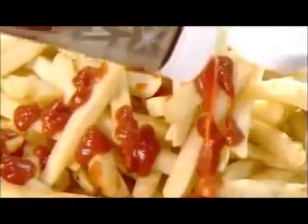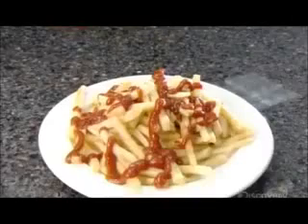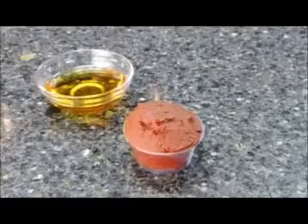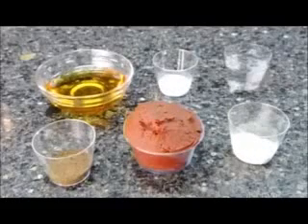Tomato ketchup recipes vary only slightly, as consumers expect a certain familiar tomatoey taste. This U.S. company produces all-natural ketchup made entirely of certified organic ingredients: tomato paste, agave nectar, a natural sweetener, onion powder, spices, salt, and white vinegar.